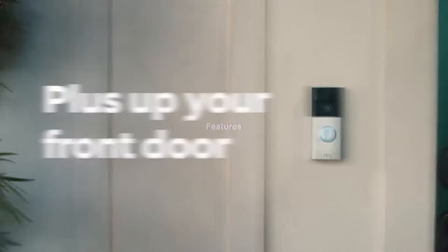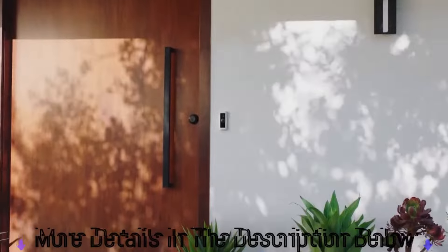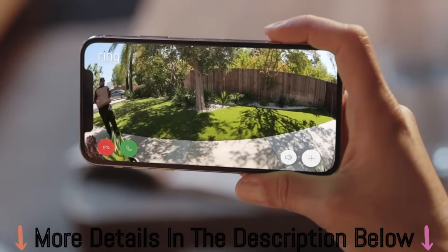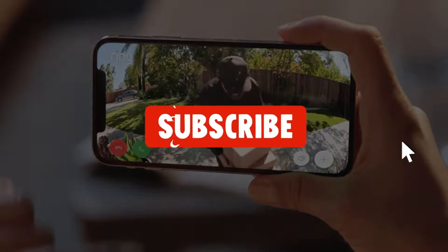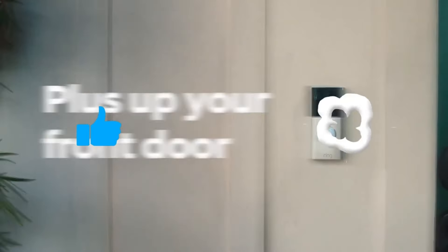Weighing specifications, cost, features, and functionality, let's get into the top Ring doorbell picks this year. You can find links to purchase them at their current sale prices in the video description below. Don't forget to subscribe, smash the like button, and hit the notification bell so you never miss upcoming deal alerts. Now let's jump in.